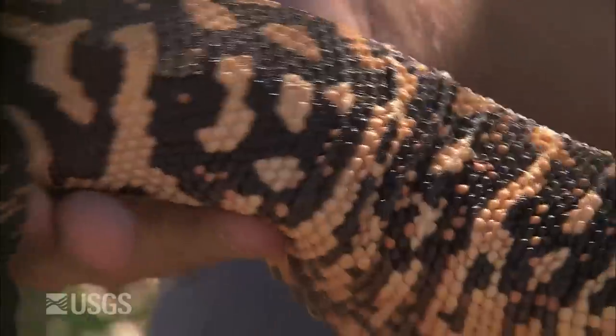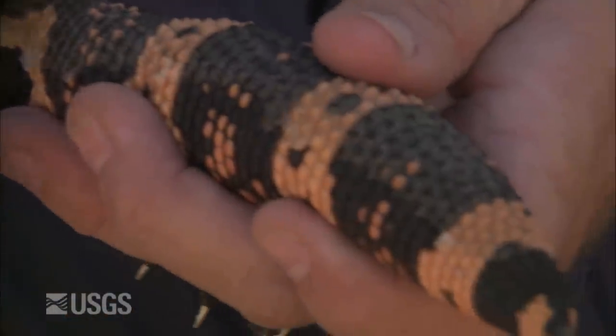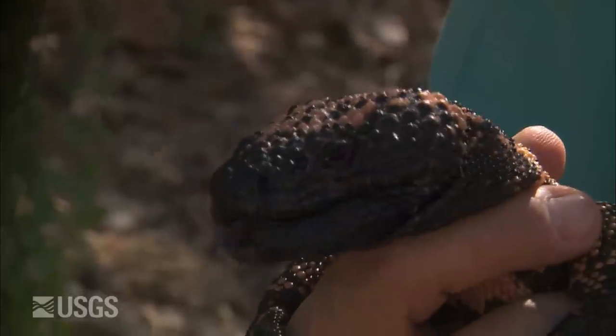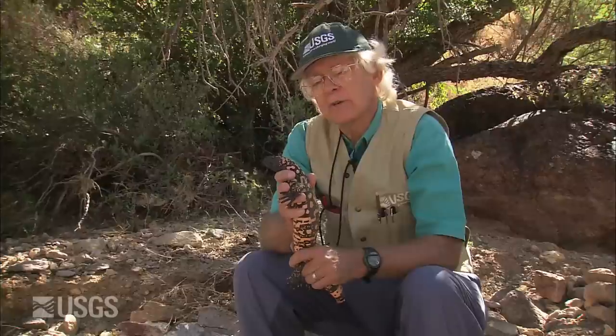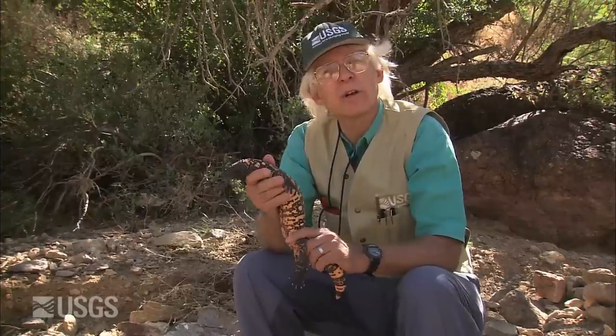This is a widely foraging predator that searches about for the helpless young of birds and mammals. Some of its favorite foods are baby cottontail rabbits. They'll eat quail eggs, but they probably don't eat baby quail, because the baby quail, ten minutes after they're hatched, are able to run around too fast for a Gila monster to catch them.